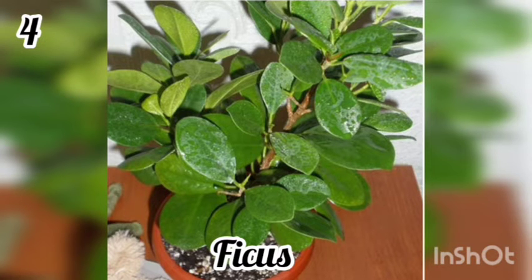4. Ficus. Ficus is very good at purifying the air. It is known to remove formaldehyde, benzene, and ammonia from the air.